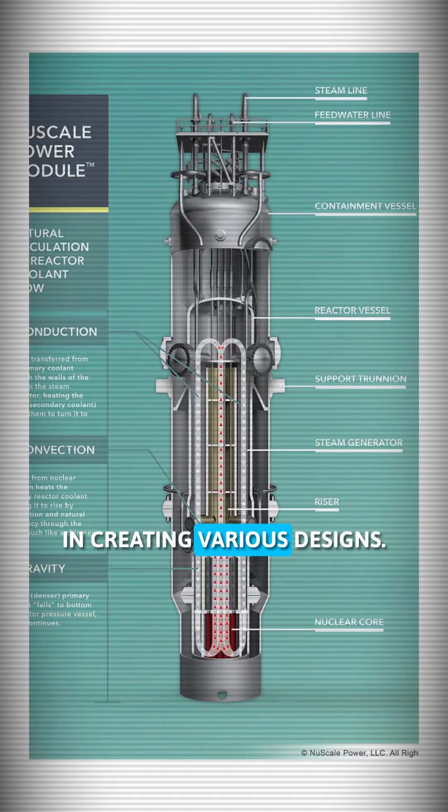Since then, multiple companies, including NuScale, Holtec, and Westinghouse, have led the way in creating various designs.